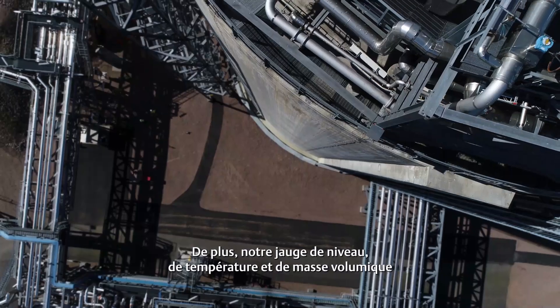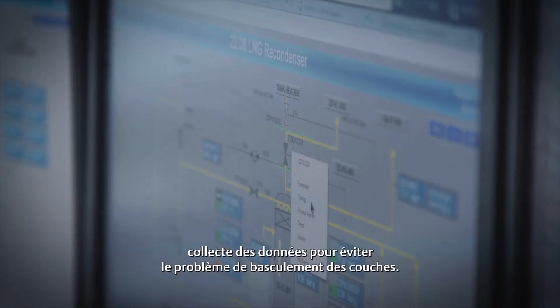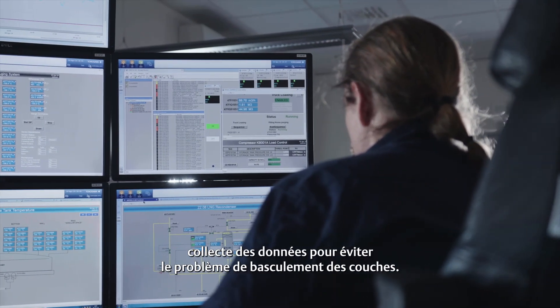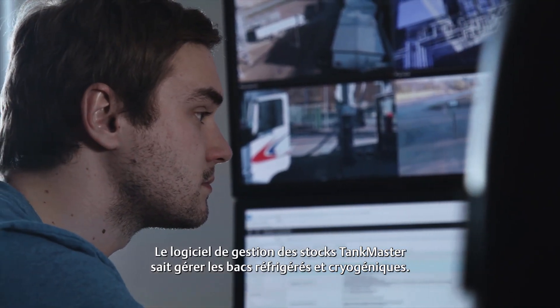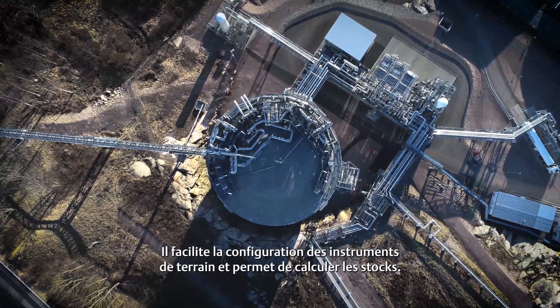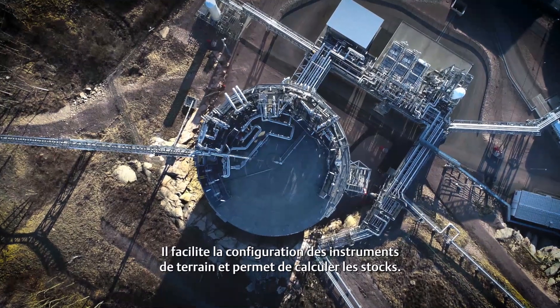In addition, the system includes a level, temperature, and density profile instrument, which provides data that can be used for rollover prevention. The Rosemount Tankmaster inventory management software incorporates support for full containment cryogenic and refrigerated tanks, which facilitates straightforward configuration of field devices and enables inventory calculations.